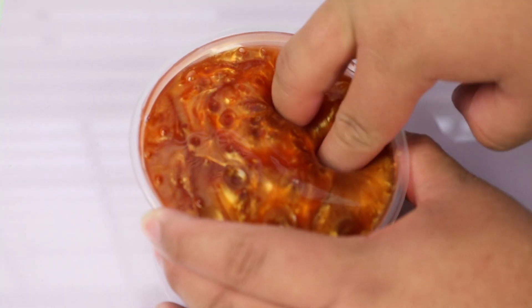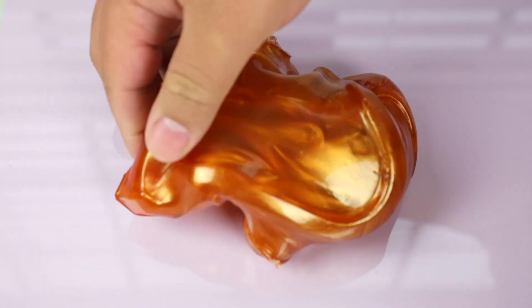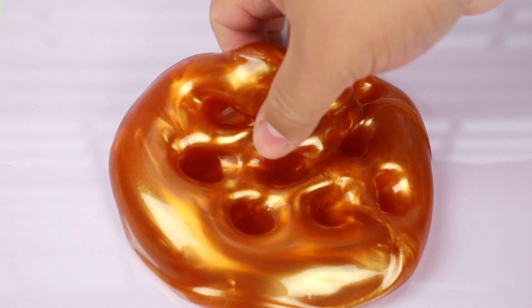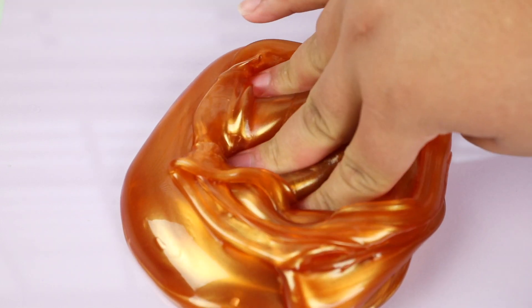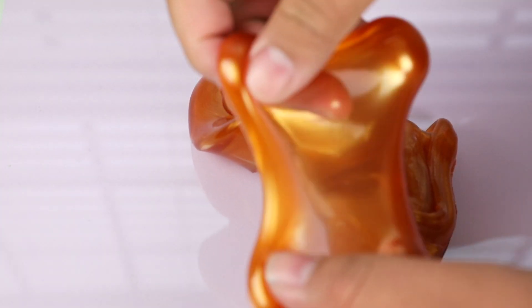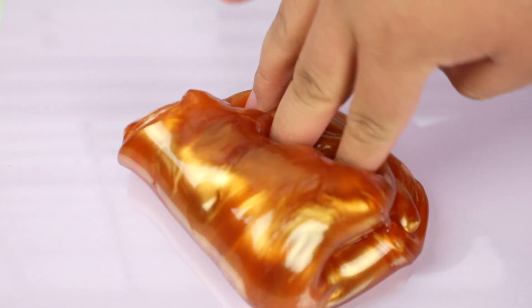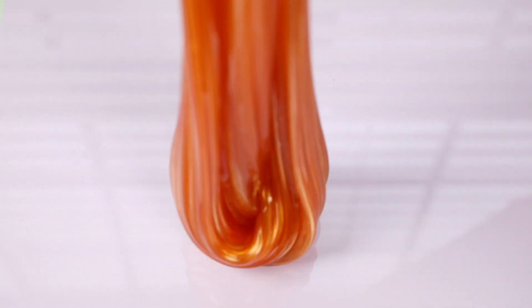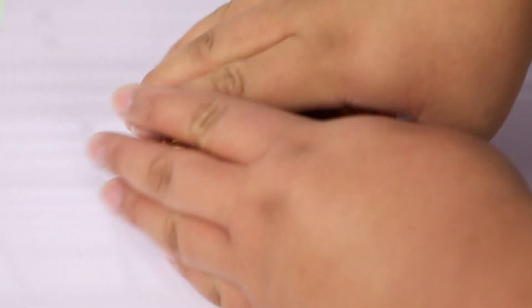I had the hardest time finding a name for this slime but found the perfect one: Burnt Sugar. It has a caramelly color - almost like an orangey amber - kind of like what it looks like when you try to make caramel and end up burning it. It is unscented to keep it super clear so you get that great metallic shine. If you like metallic slimes or anything with a pearlescent metallic pigment, this one is definitely for you.